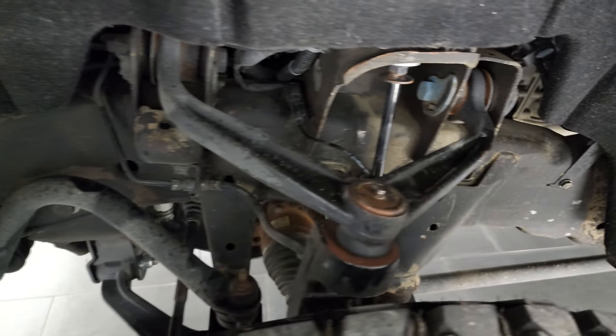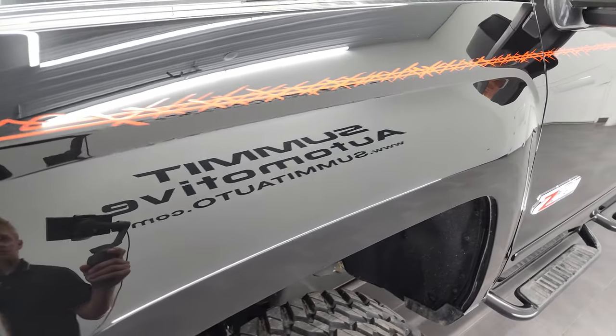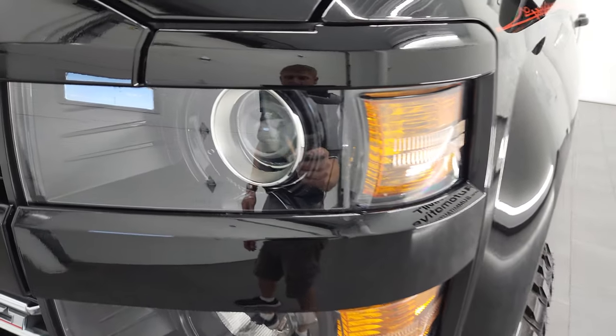Frame and underbody is in really nice shape. This truck spent almost its entire life in Ohio. Clean title history, clean Carfax, clean AutoCheck.